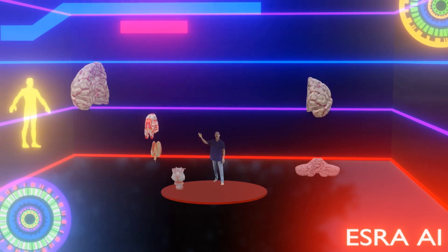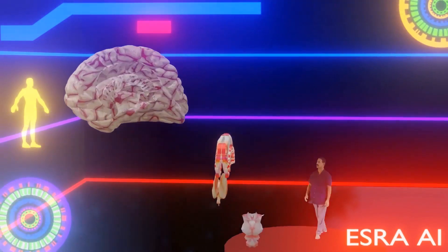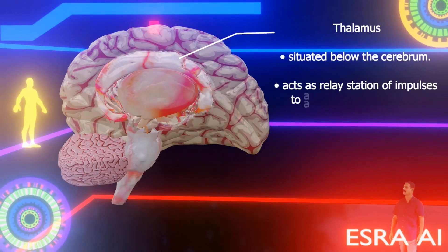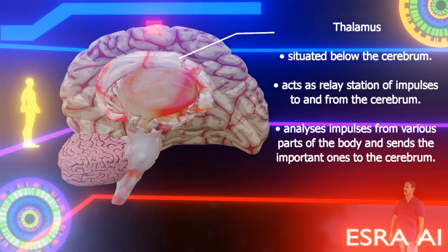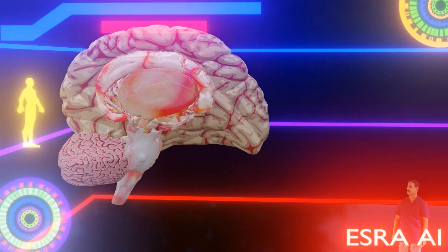What about the thalamus? The thalamus is situated below the cerebrum. It acts as a relay station of impulses to and from the cerebrum, and analyses impulses from various parts of the body, sending the important ones to the cerebrum.